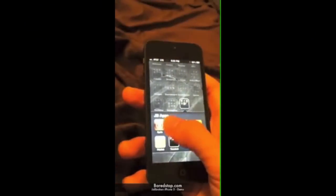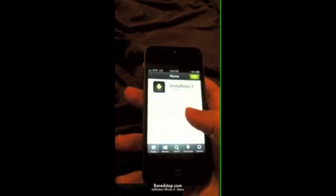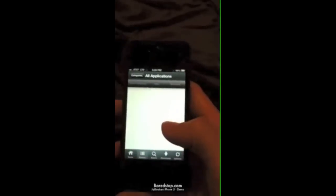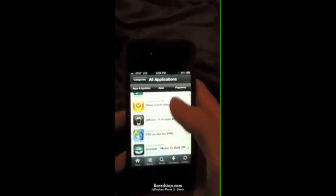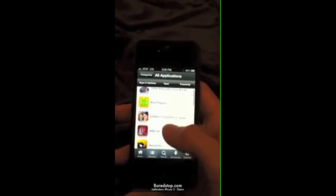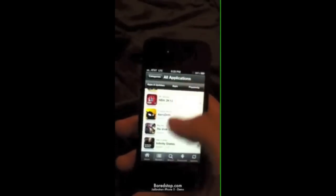What is going on everybody, today I'm going to be showing you the iPhone 5 jailbroken. I'm really sorry for the quality — this was actually filmed on an iPhone 4 and published to YouTube and downloaded, so it's not going to be the best quality.